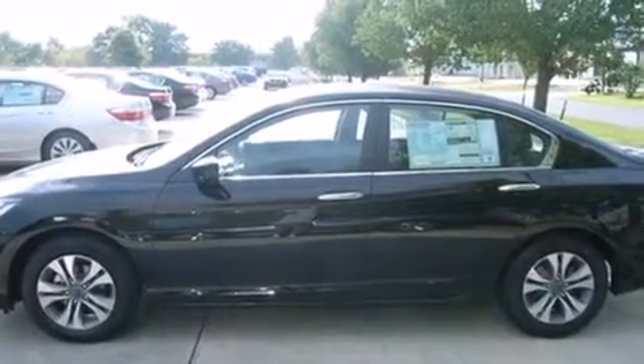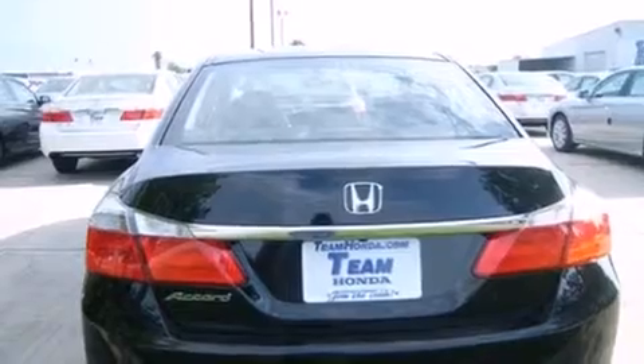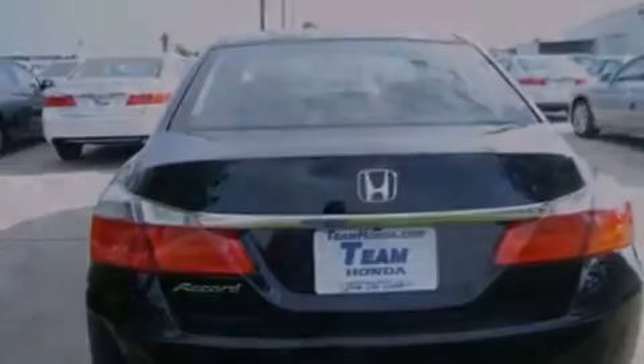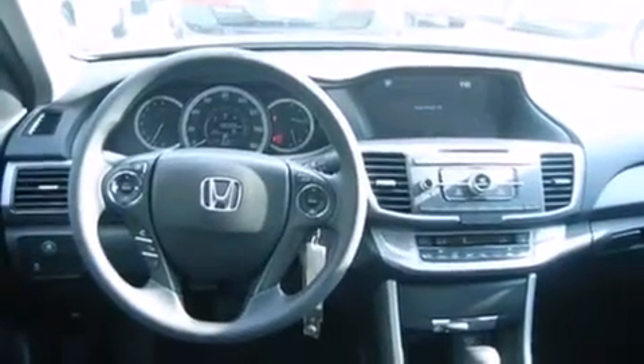All of the following features are included: air conditioning, cruise control, steering wheel controls, front and rear floor mats, an external temperature gauge, an engine immobilizer theft deterrent system, a chrome grille, a keyless entry system, and an auxiliary power outlet.